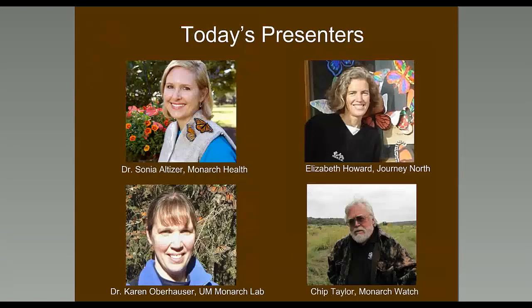Thanks, Corrine. I'm Wendy Caldwell, Coordinator of the Monarch Joint Venture. It's my pleasure to introduce our panel of speakers. Presenters are, in alphabetical order: Sonia Altizer, a professor in the Odom School of Ecology at the University of Georgia. She studies monarch behavior, ecology, and interactions with a protozoan parasite. In 2006, she launched the citizen science project Monarch Health and maintains a webpage dedicated to Monarch Parasites.